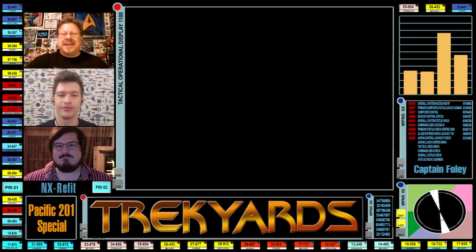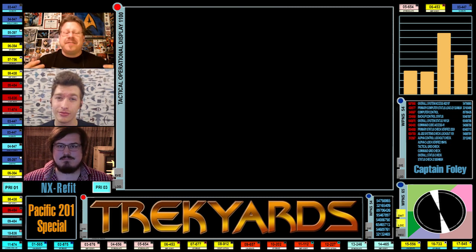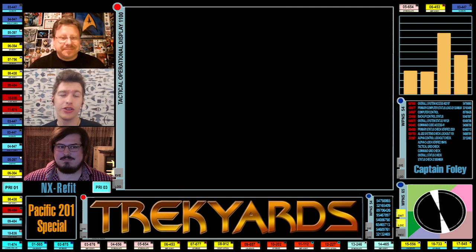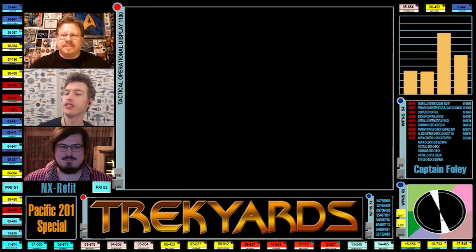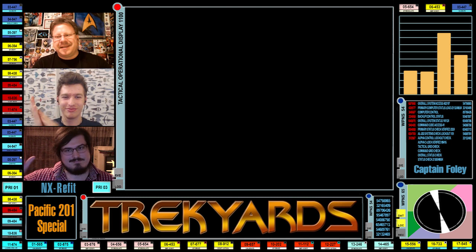Welcome back everyone, it's Trek Yards time yet again, and it's also a special guest episode today. I am Captain Foley. I'm Connor Cockinson. Stuart's right — it's time for another special guest to join us and talk about incredible ship design, or should I say modified design? We have with us the very talented Eric Henry joining us again today. Welcome back to the show, Eric.